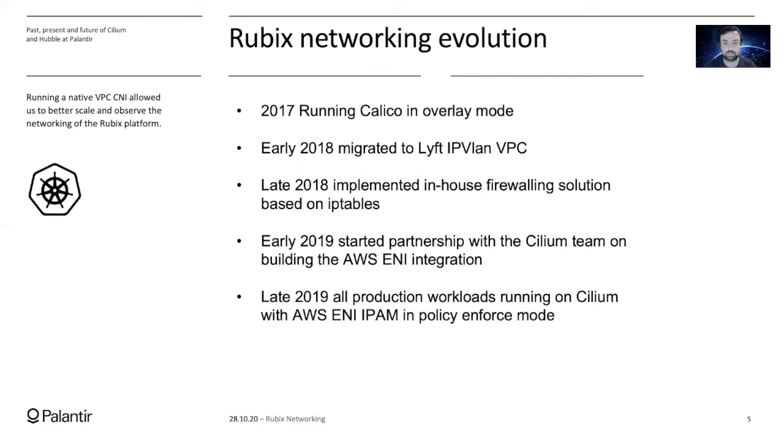In 2017, when the project started, we were running Calico in overlay mode. We found that Calico is not suited for our type of workload, so we looked for something else. In 2018, when Lyft released their IPvLAN native VPC routing CNI plugin, we decided to migrate to it. Migrating went fairly smooth, but it opened two main problems: the lack of firewalling in the Lyft CNI plugin, and every machine having to call the Amazon API to attach ENIs and IPs, which caused severe rate limiting on the EC2 API side.